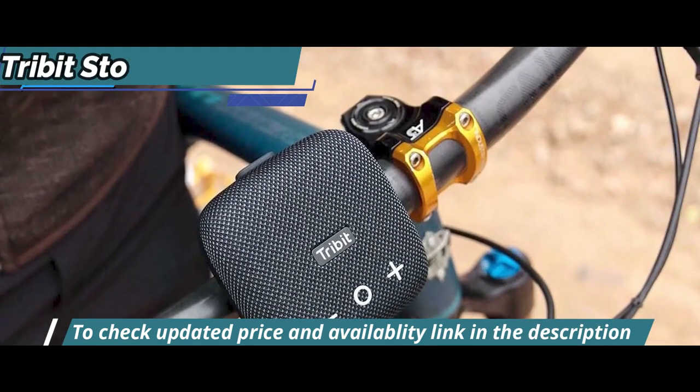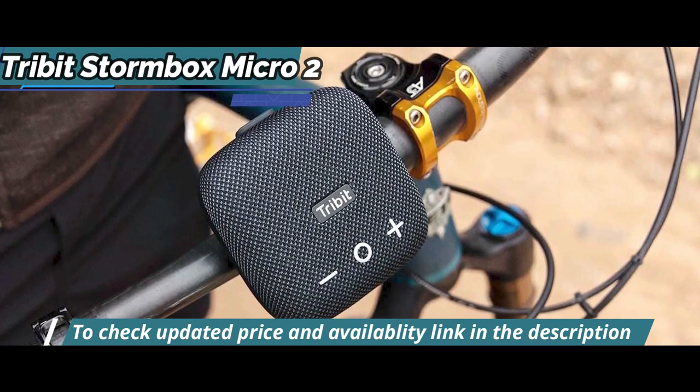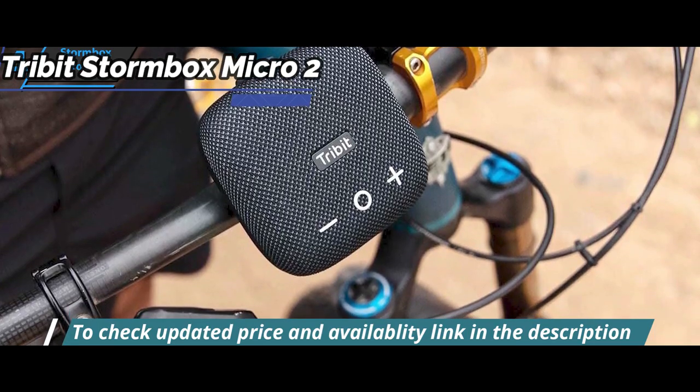A new feature added to this model is app support, which allows user access to firmware updates, equalizer settings, music, custom audiobook, and playback functionality.